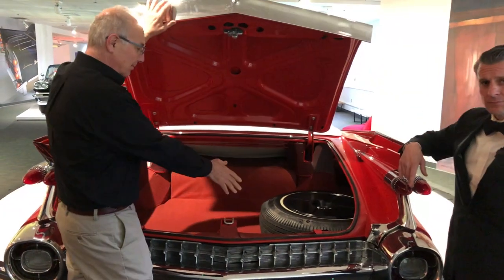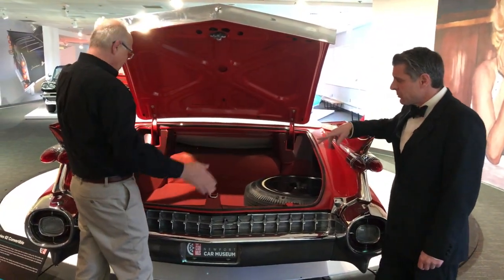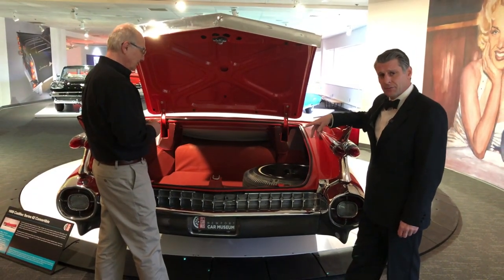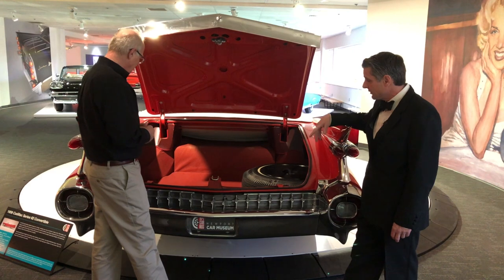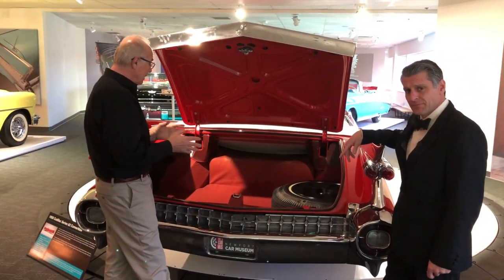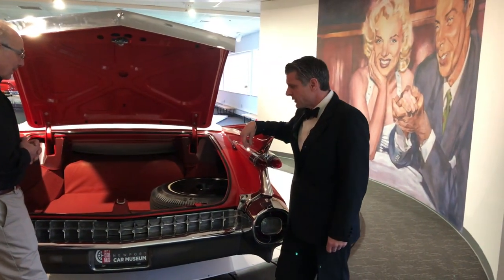Here we have a full-size spare and heavy-duty jack. Throughout a lot of American pop culture and in many movies, this car was the choice of mobsters. Some theorize it's because you could fit a lot of bodies in the trunk. Vin, how many bodies do you think you could fit in the trunk? I don't know — it never came up, but quite a few, I think. It's got to be 2 or 3 anyway. At least.